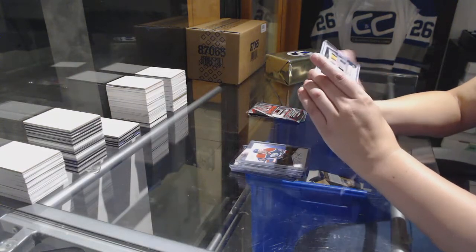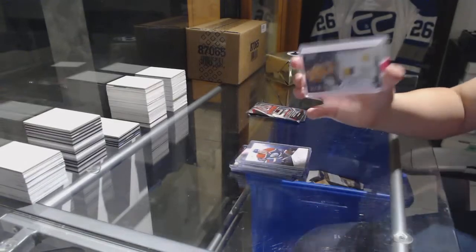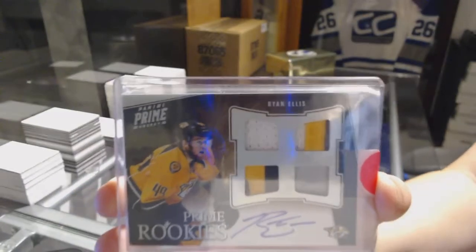And for the Nashville Predators, rookie jersey prime, autograph, number 2 of 50, Ryan Ellis.